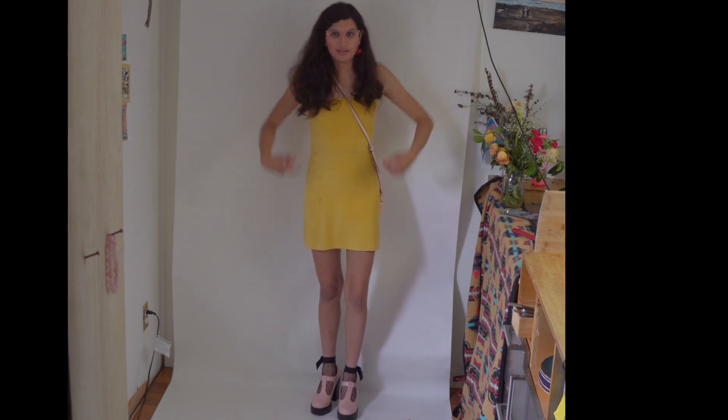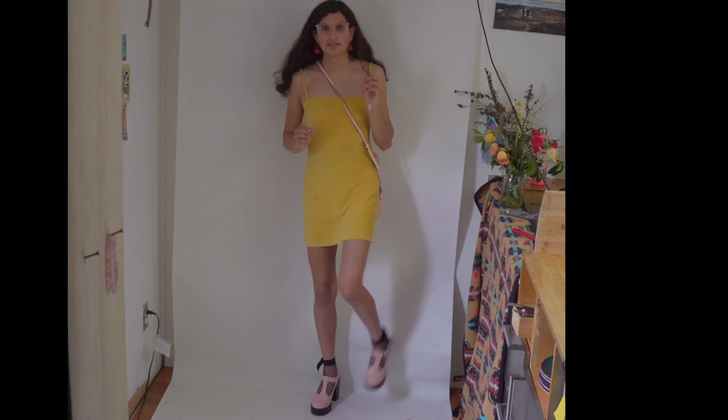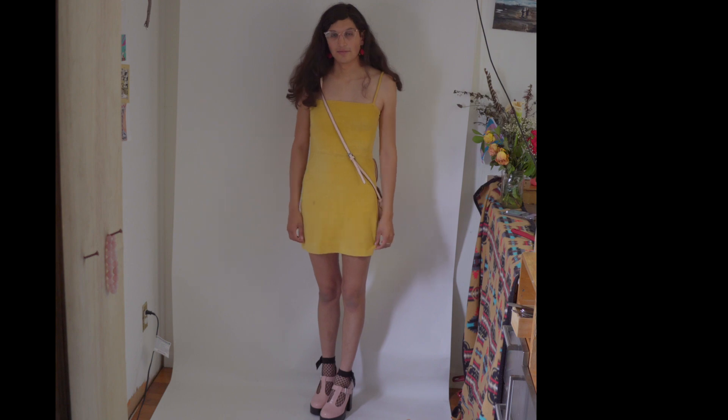So I'm already wearing the first look. It's this lovely soft corduroy stretchy mini dress. This is a really cute one. I paired it with these earrings and these pink shoes along with this lovely pink little purse. I like mixing the different textures.